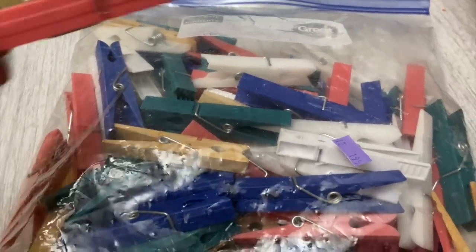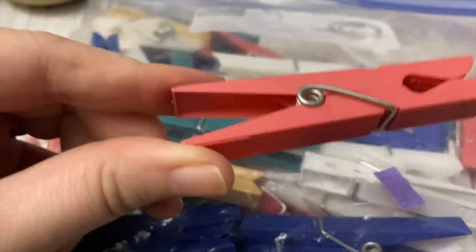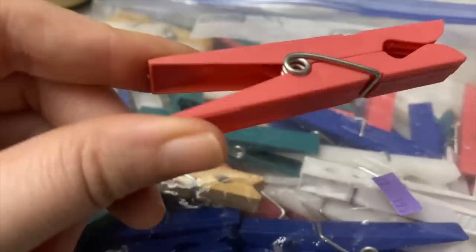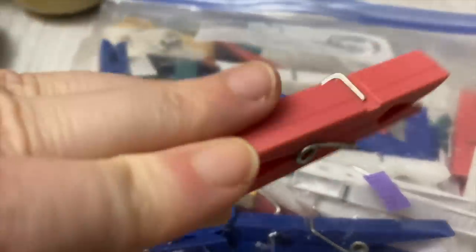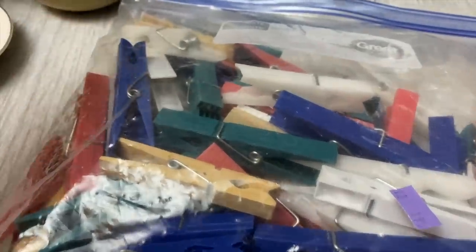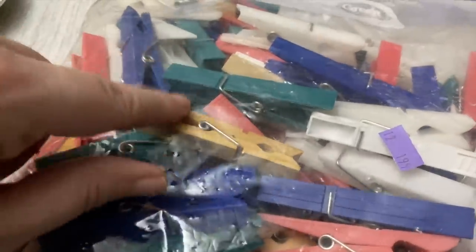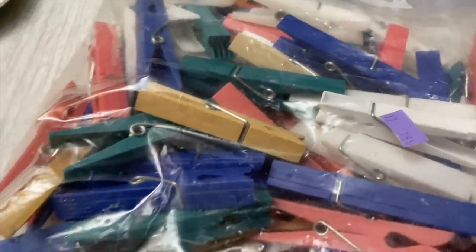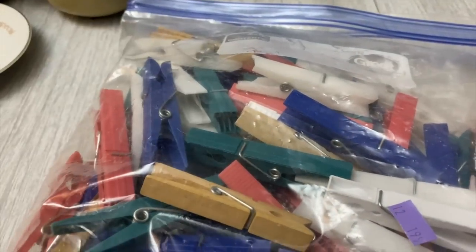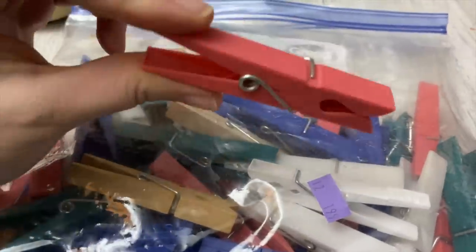I did grab this bag of clothesline clips — my son calls them 'pinchers.' I really like these rosy pink, dusty rose ones. I took one out to see if I could see any markings of maker but I did not see anything. They're good quality, definitely have some age to them. There appear to be a couple that are broken in here — people say the plastic ones work really well and don't break, but this could just be a result of something heavy being dropped on top. I'm excited to give them a try.